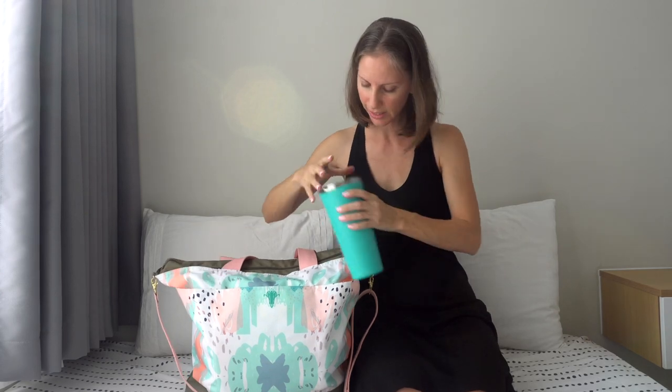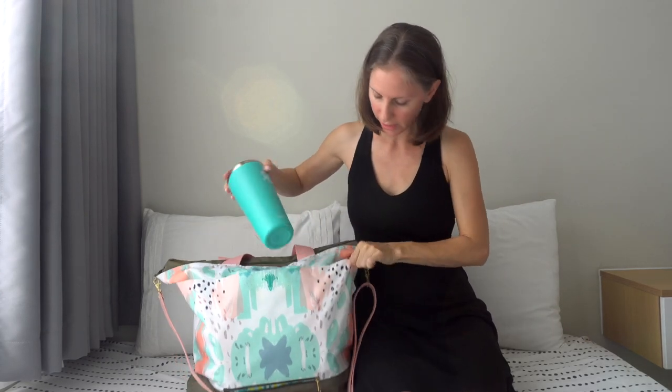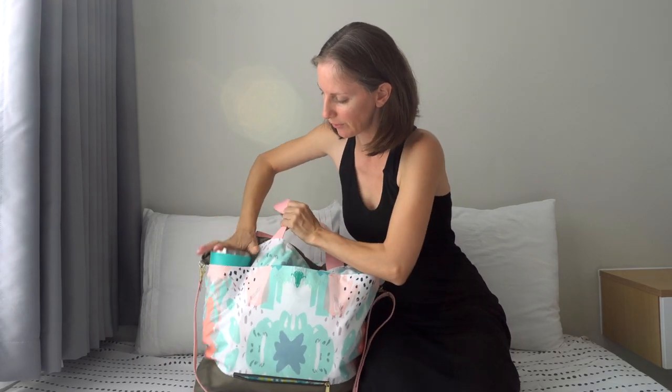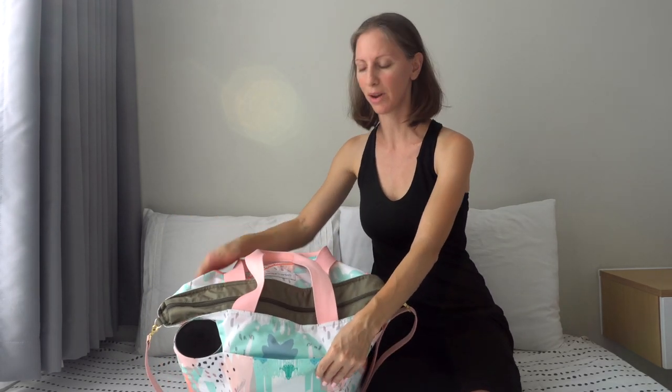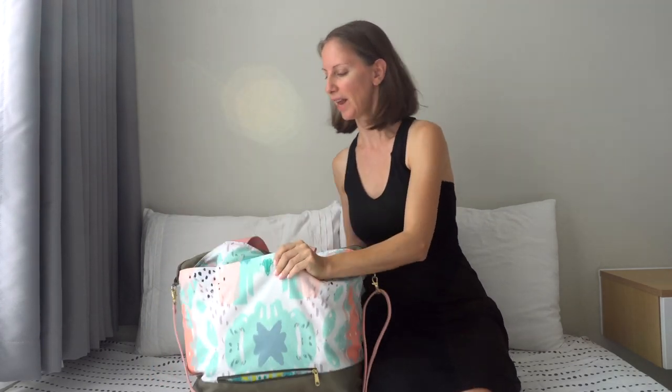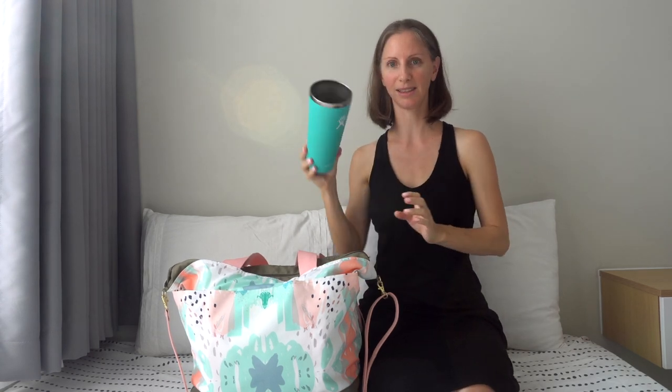I love the size of these pockets. Just to give you an idea, this is a 32-ounce tumbler from Hydro Flask and I can fit that into the water bottle pocket — that is a really big pocket. I don't usually bring our tumblers on the airplane, but if you have something this large you can fit it in there.